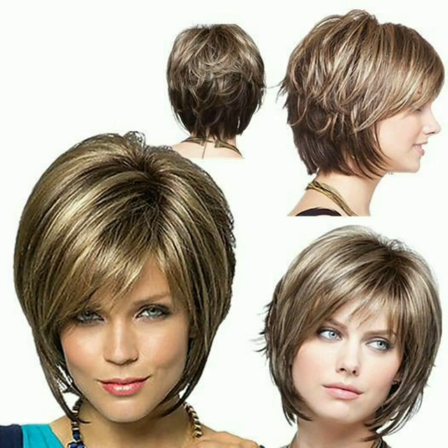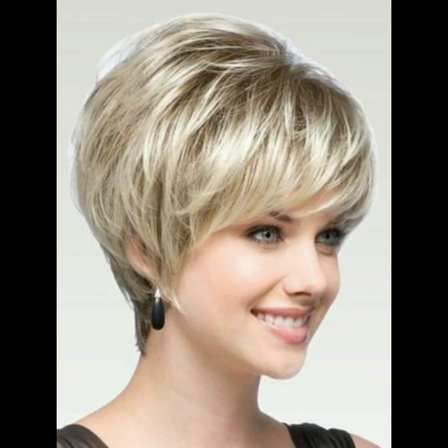Hi, my beautiful people, welcome back to my channel. You will see the most stylish, beautiful, latest, and unique new best haircuts — the asymmetrical pixie haircut designs.